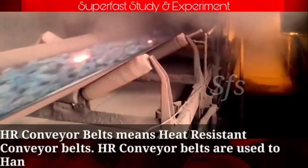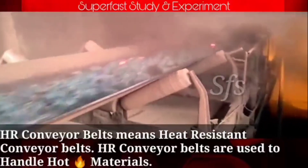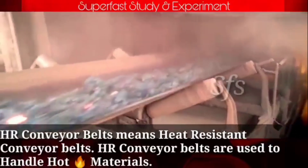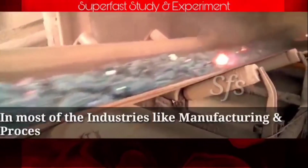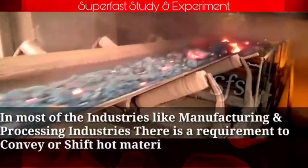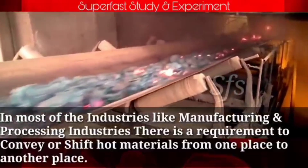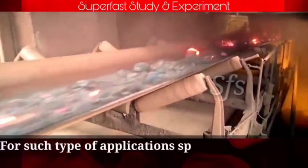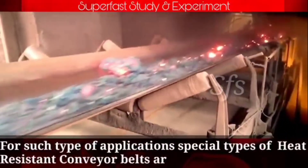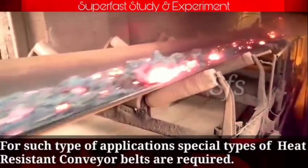Heat resistant conveyor belts are used to handle hot materials in many industries, including manufacturing and processing industries. There is a requirement to handle, convey, or shift hot material from one place to another, and for such applications a special type of heat resistant conveyor belt is required.